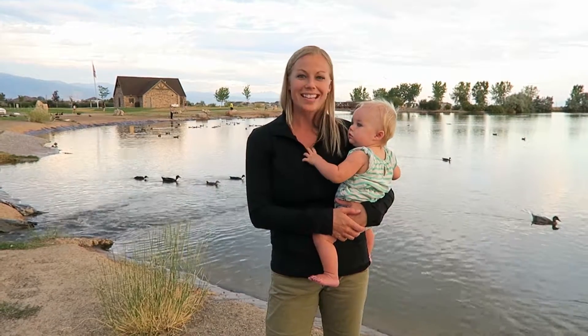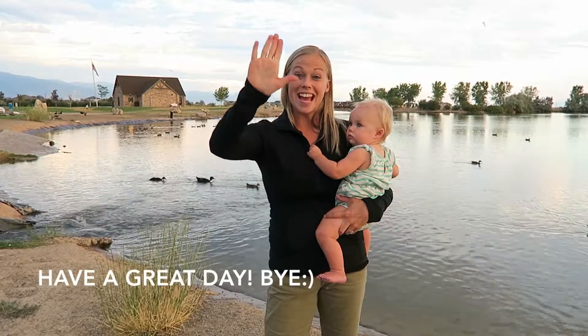Thanks for joining us to learn about animals and their body parts. Have a great day! Bye!